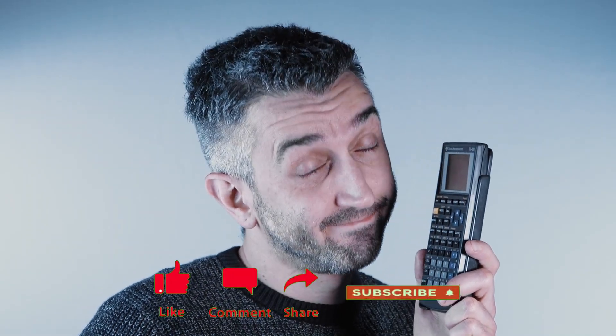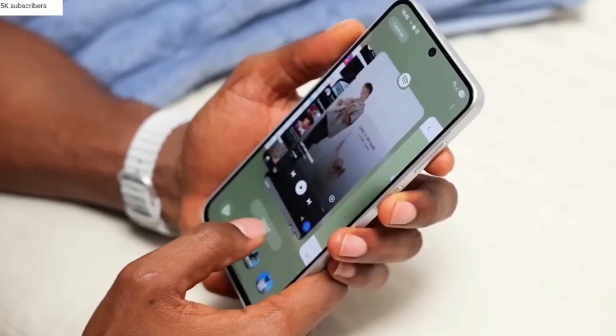Welcome back, viewers. James here. If you're excited about what Samsung's cooking next, make sure to drop a like, subscribe, and share this video with your fellow Galaxy fans. It really helps the channel out.